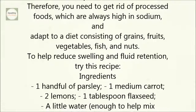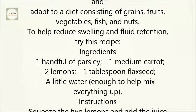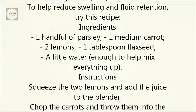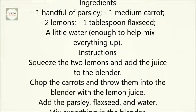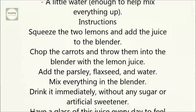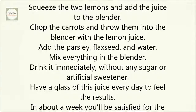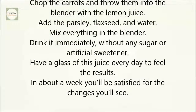To help reduce swelling and fluid retention, try this recipe. Ingredients: one handful of parsley, one medium carrot, two lemons, one tablespoon of flaxseed, and a little water — enough to help mix everything. Instructions: squeeze the two lemons and add the juice to the blender. Chop the carrots and throw them into the blender with the lemon juice. Add the parsley, flaxseed, and water. Mix everything in the blender very well.